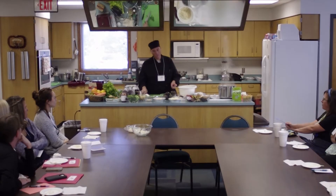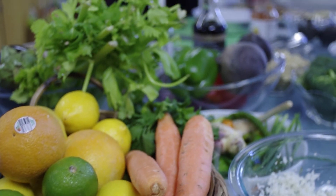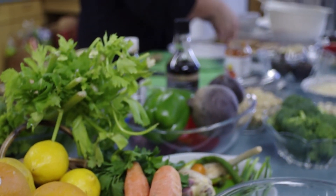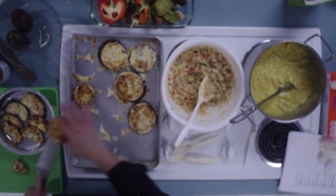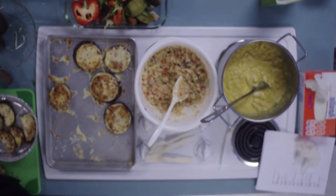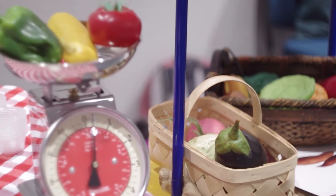The gains that I've seen from the collaborative have been taking a child care center that really had not used local fresh fruits and vegetables to a level of being comfortable and understanding the value of serving fresh fruits and vegetables in the center. Watching the excitement of the children as they experience new fruits and vegetables, and seeing our entire community begin to embrace this possibility of local fruits and vegetables for young children and families too.